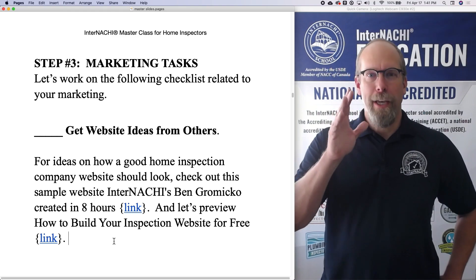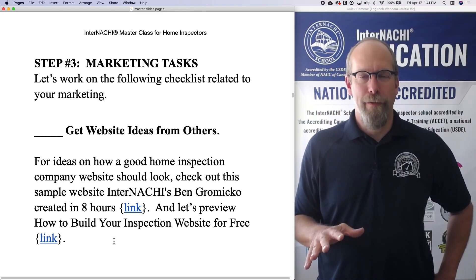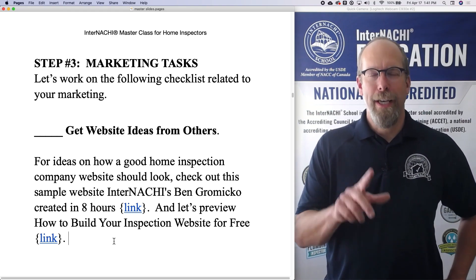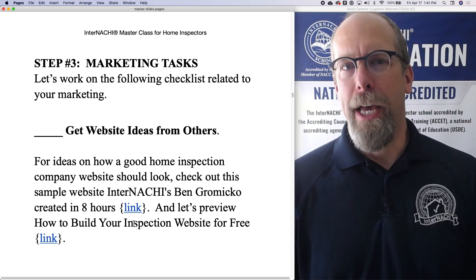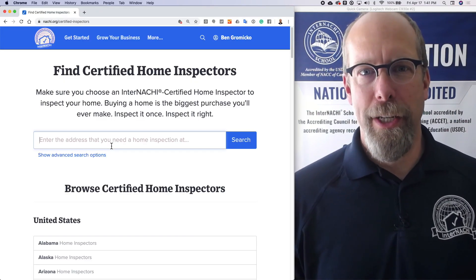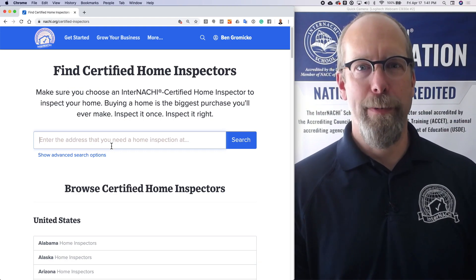The first thing is your website. We've been working on your website for a while now, but let's get some website ideas from other websites, other inspector websites. One way to do that is to go to inspectorseek.com — that search engine that InterNACHI uses to find certified home inspectors.